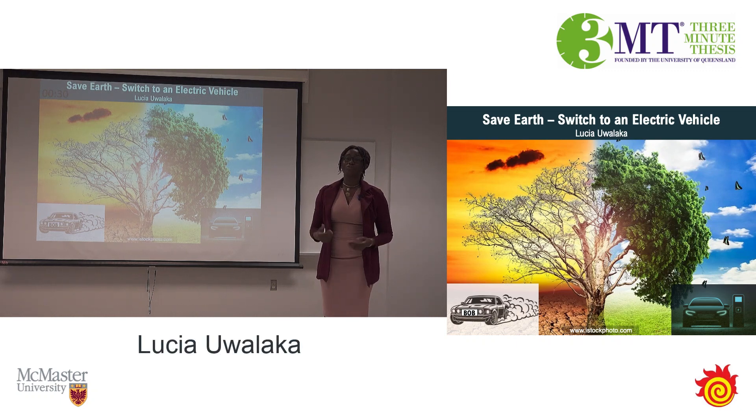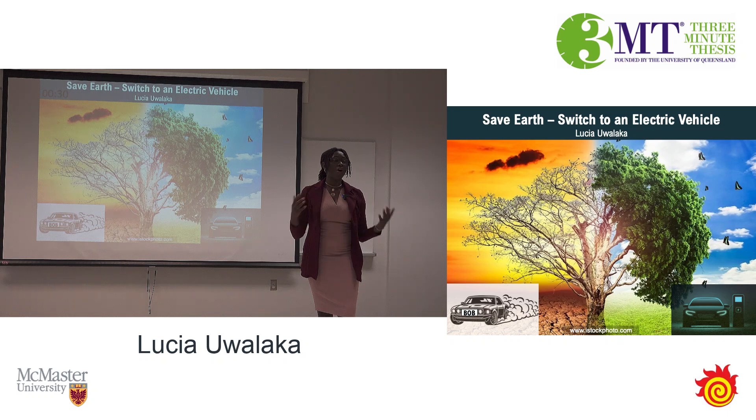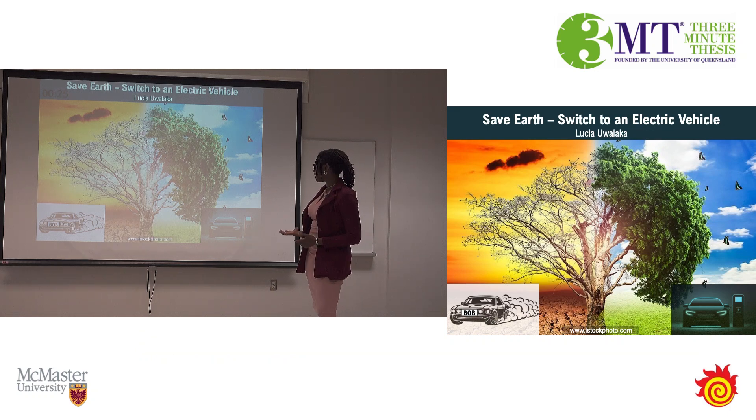My goal is to make emission-free driving the norm, so we can all save Earth by getting an electric vehicle instead. Thank you.